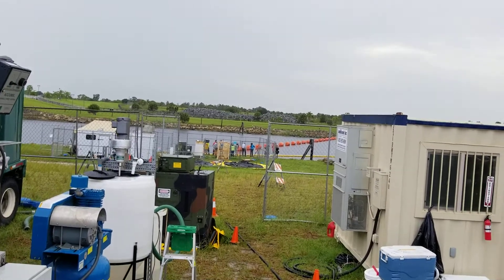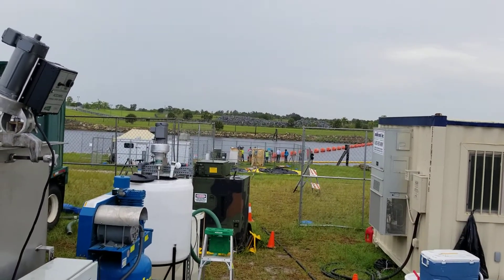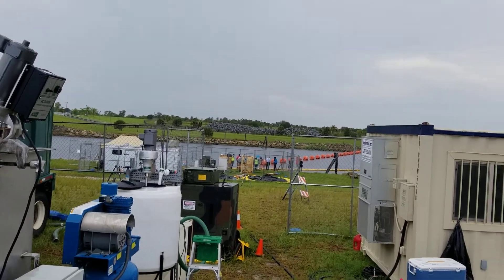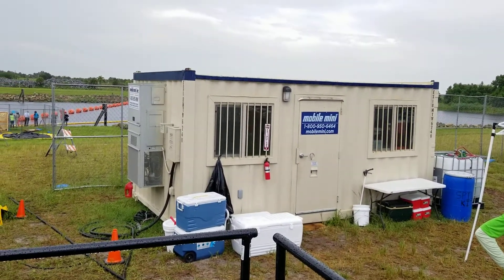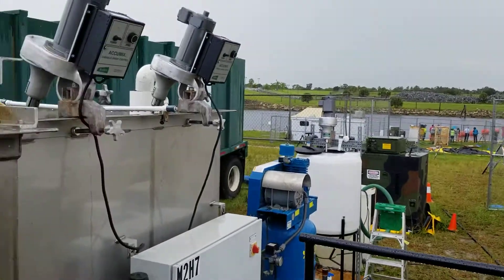Out there is the intake weir where the algae is being sucked off the lake and inserted into the process for treatment. And this is the mobile laboratory where the chemistry for the coagulation is figured out to maximize the efficiency of the harvesting system.